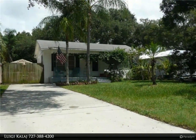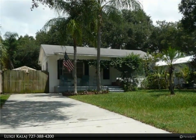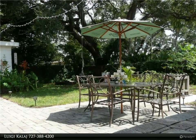Two blocks away from the Gulf of Mexico. Just minutes to Clearwater Beach, downtown Dunedin, Honeymoon Island, and Pinellas Trails.